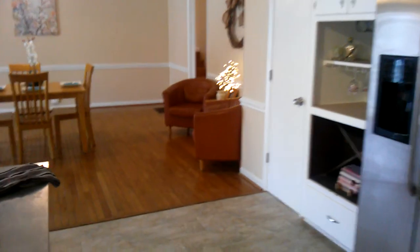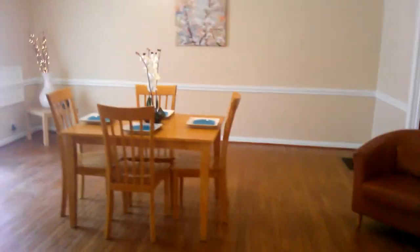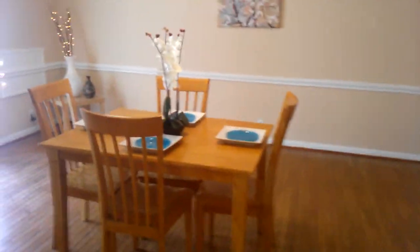Right here on the main level, we've got a full bath for you, too. Let's go back out into our beautiful kitchen, which makes way into this unbelievable-sized dining room slash den family room. This is a beautiful place to meet — nice ceiling fan overhead there.